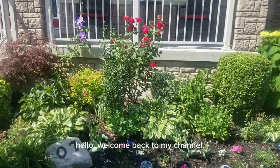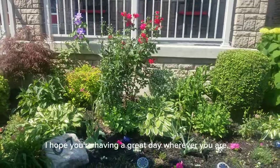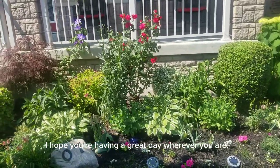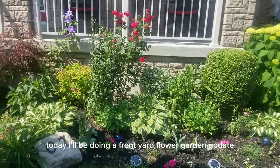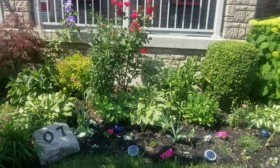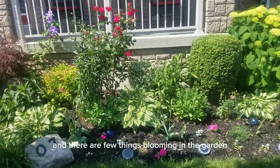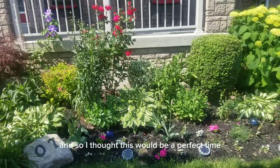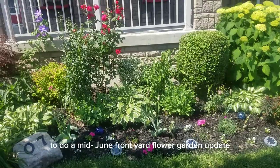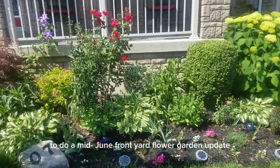Hello, welcome back to my channel. My name is Beverly. I hope you're having a great day wherever you are. Today I'll be doing a front yard flower garden update. It's mid-June and there are a few things blooming in the garden, so I thought this would be a perfect time to do a mid-June front yard flower garden update.